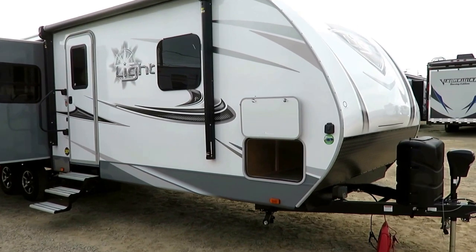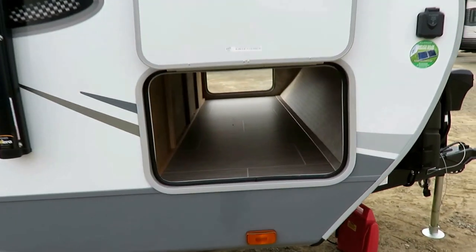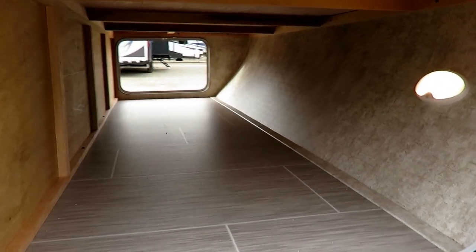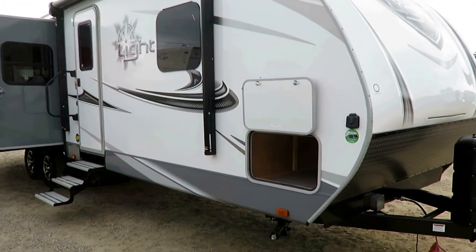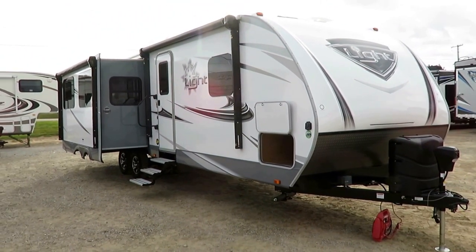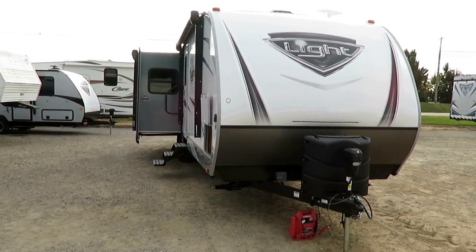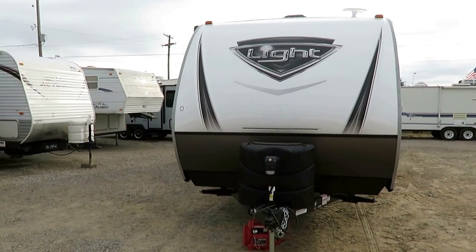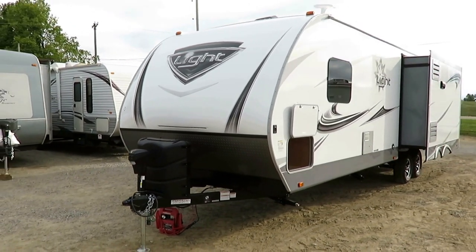The easiest way to think about this, if you've been familiar with the Highland Ridge RVs here at Halet RV, is that this is a Highland Ridge Ultralight with a trim package upgrade. The best way you can describe this is if the Ultralight is the LT, this is the LX of the Open Range Ultralight world, or Highland Ridge, if you will.